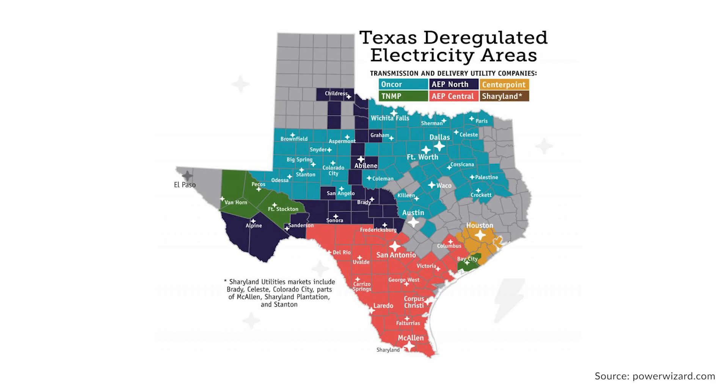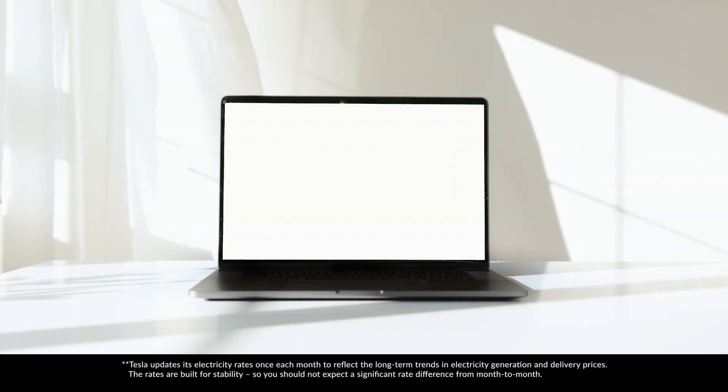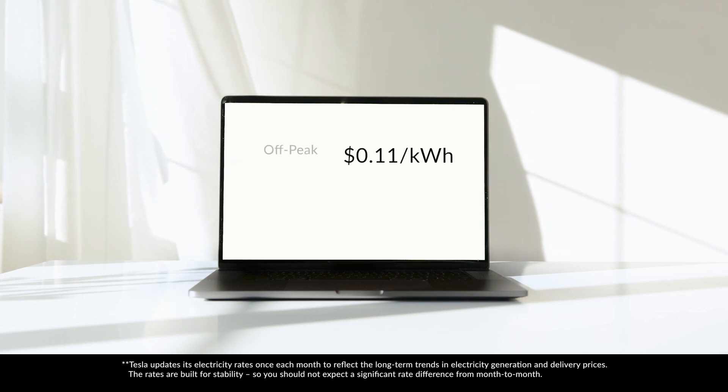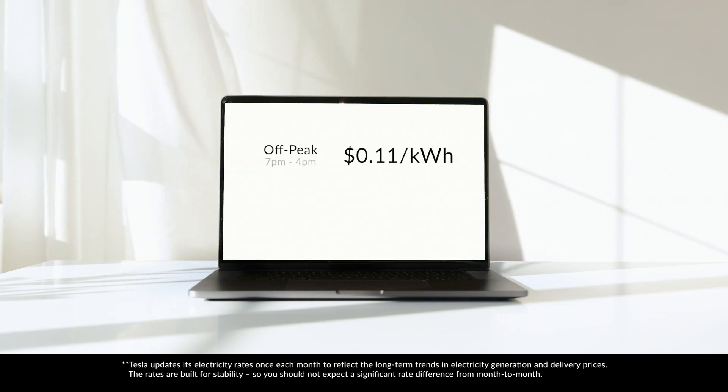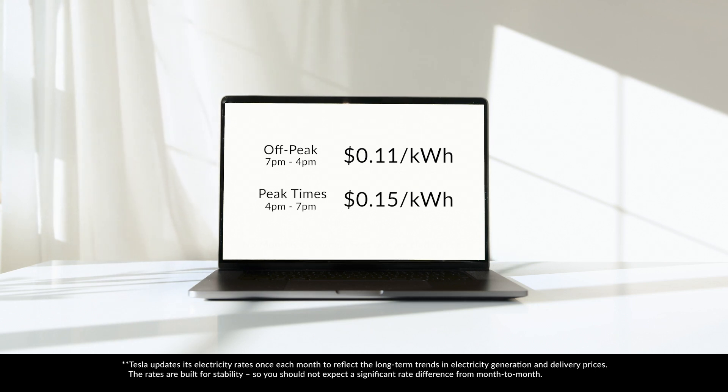If you're located in a deregulated territory in Encore or Centerpoint territory in Texas, you can now take advantage of Tesla's electric plan. Here's how it works: you get charged about 11 cents per kilowatt hour during off-peak times, 7 p.m. to 4 p.m., and about 15 cents per kilowatt hour during peak times, 4 p.m. to 7 p.m.